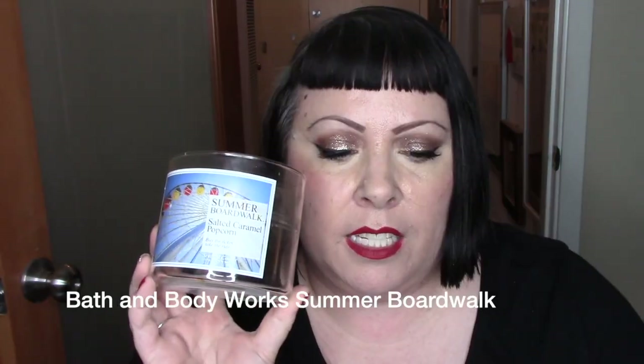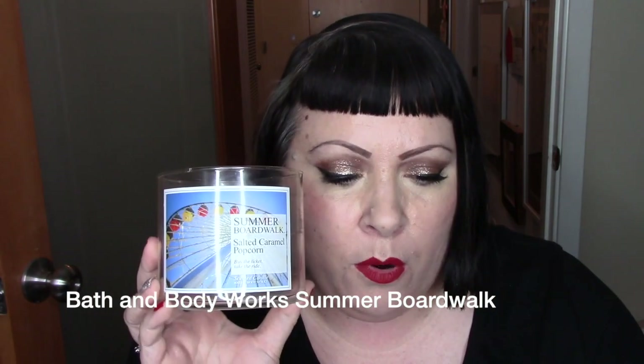I'm starting with Bath and Body Works, which I don't use a lot of, but they take a long time to get through sometimes, and I have three. One of these is really old — I can still kind of smell it and I don't think they make this anymore. It's Summer Boardwalk; I don't know what year it's from. It was $22.50, which is less than what they charge now, and the description is caramel glazed popcorn, warm taffy apples, salty sweet cream. This was nice — I burned it in the summer and then a little bit into the fall.